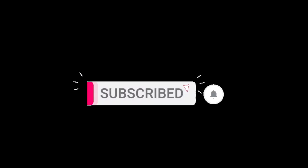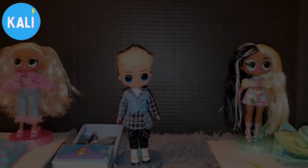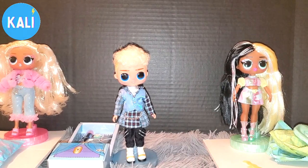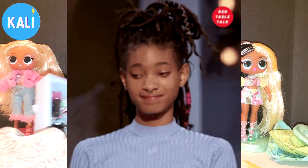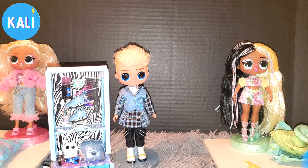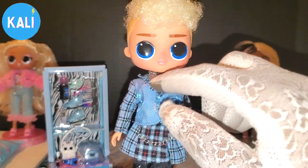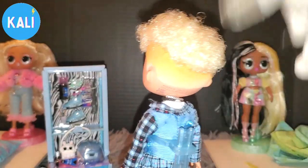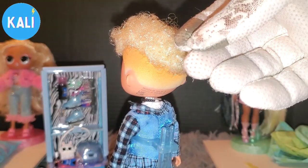We are back and we have Max Wander out of his packaging. I am a bit disappointed — Max Wander is already disappointing me. I don't know if he's going to be a whole disappointment, but I really looked forward to this doll because he's the first male LOL OMG Tween out of the little ones. His hair — oh my god, it's coming off on these gloves.